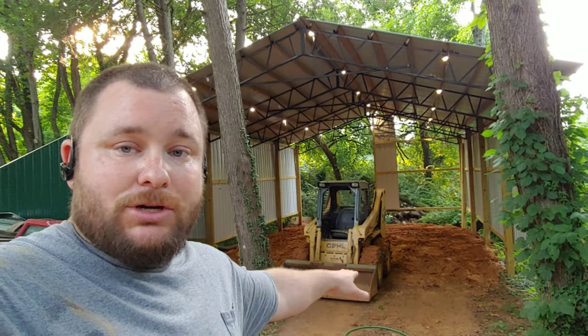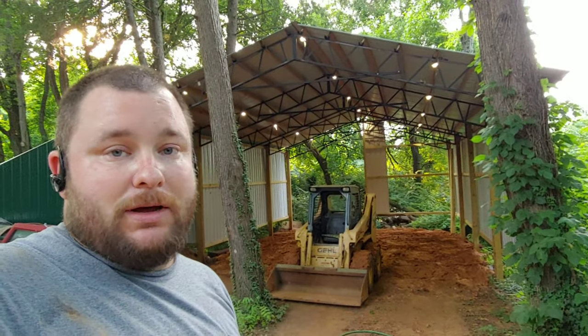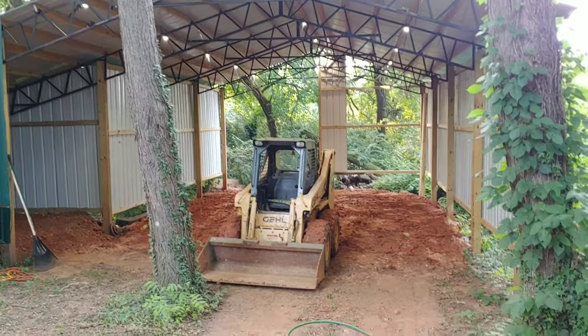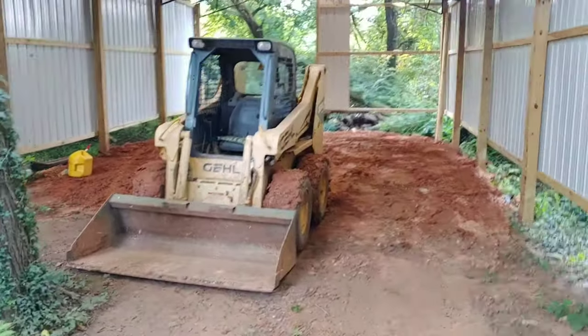I've got gravel coming tomorrow to basically gravel the whole garage and then some. I'm gonna walk around the garage and show you guys what it looks like real quick, so let's go in. The camera's a little shaky — I'm just walking through.